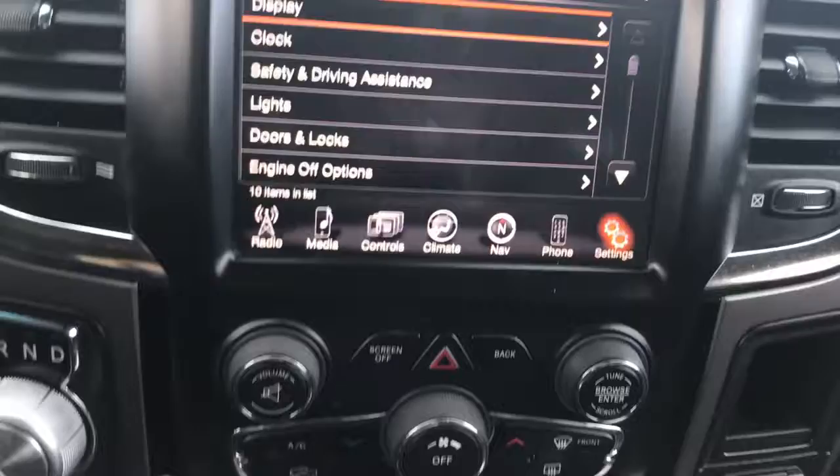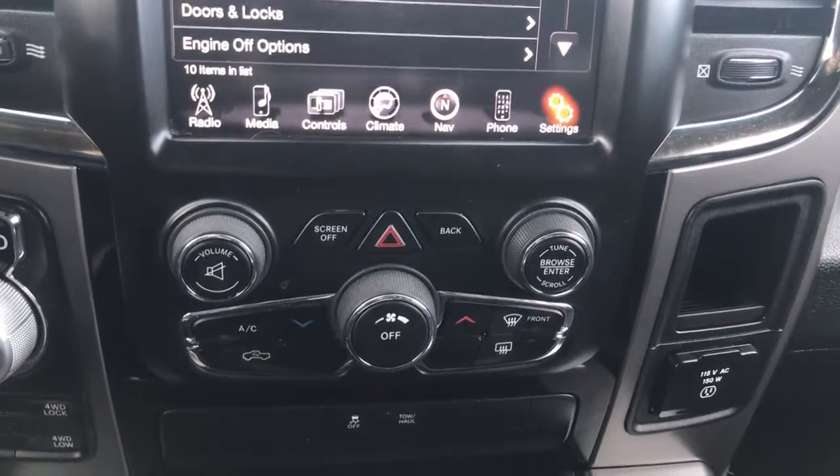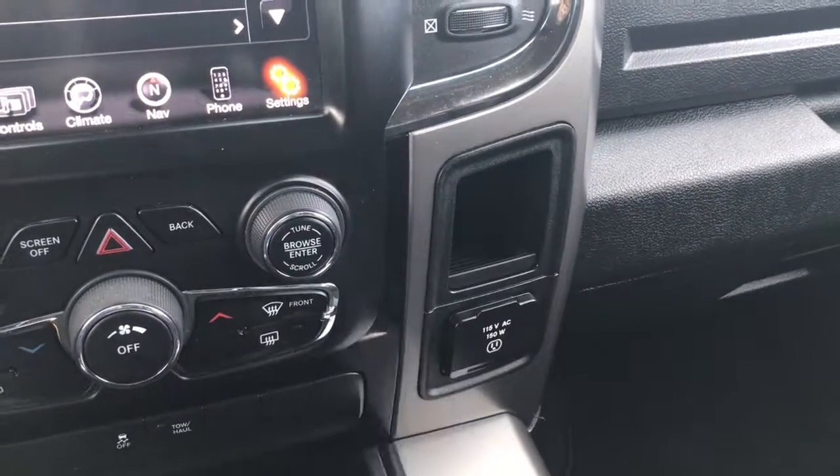A little bit further down here we have your hazard lights, your front defrost, your climate control features, your traction control and tow/haul, and just over here on the right hand side we have your 150 watt plug-in.